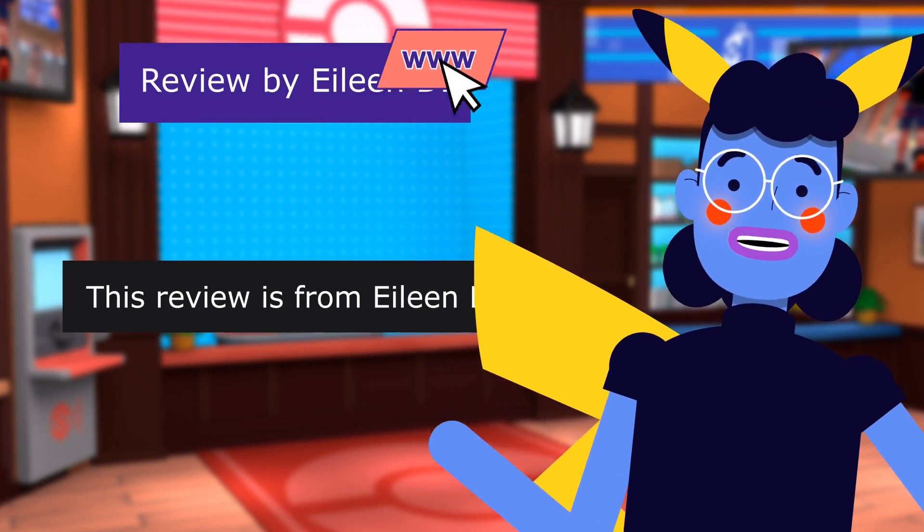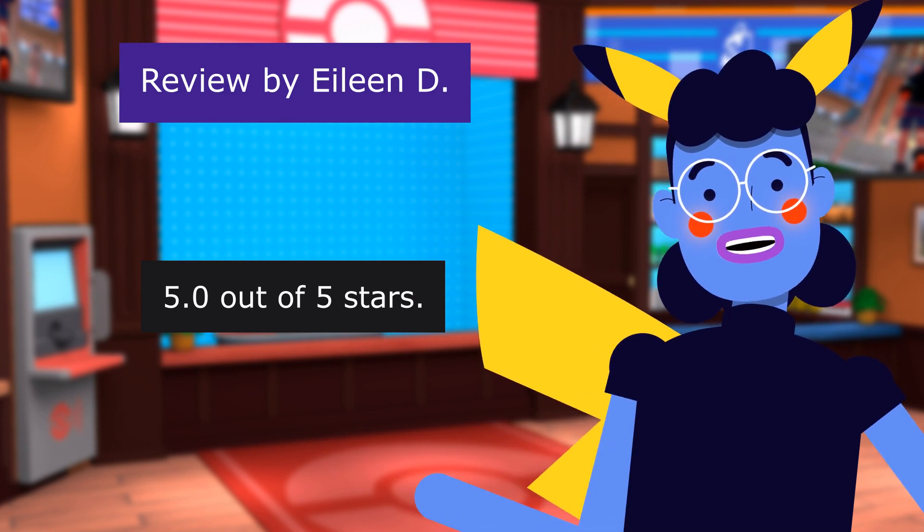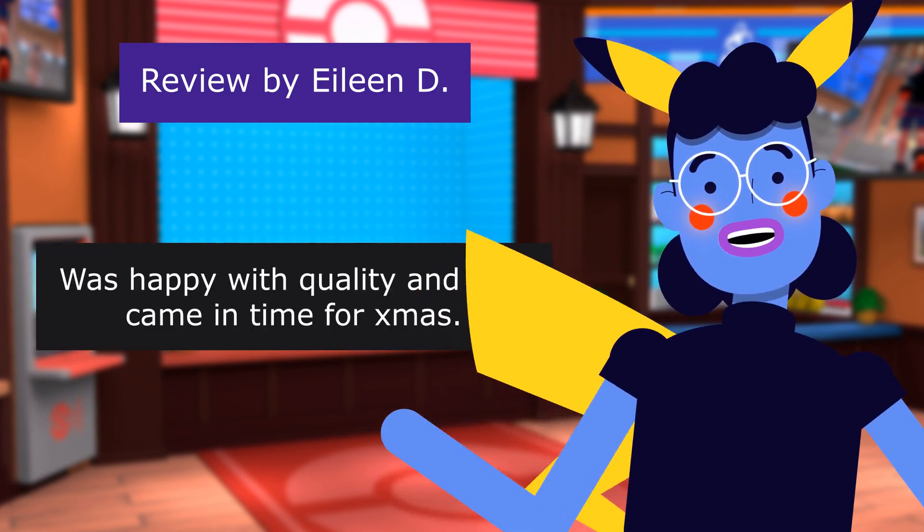This review is from Eileen D. Happy with product. 5.0 out of 5 stars. Was happy with quality.